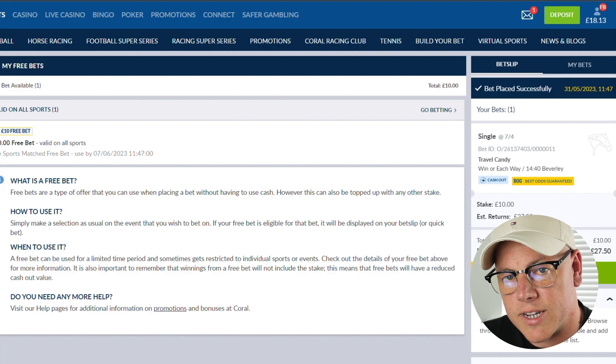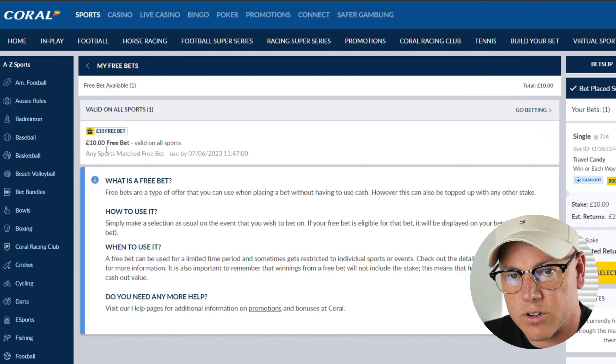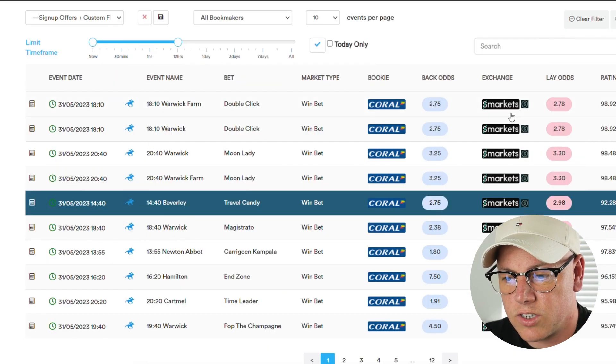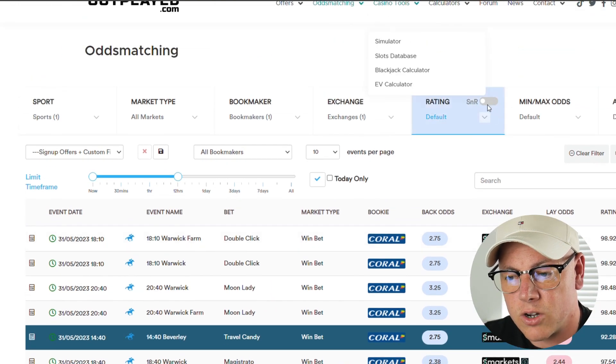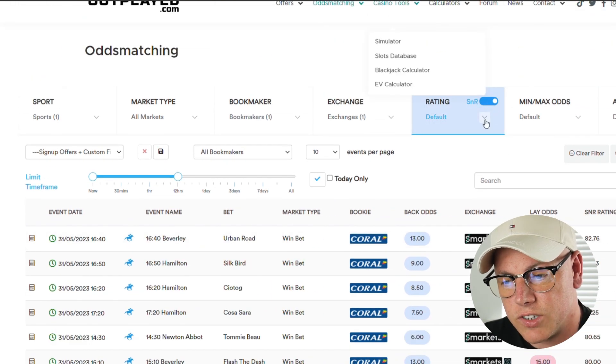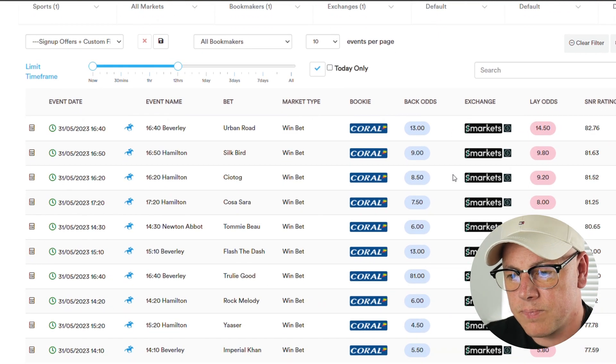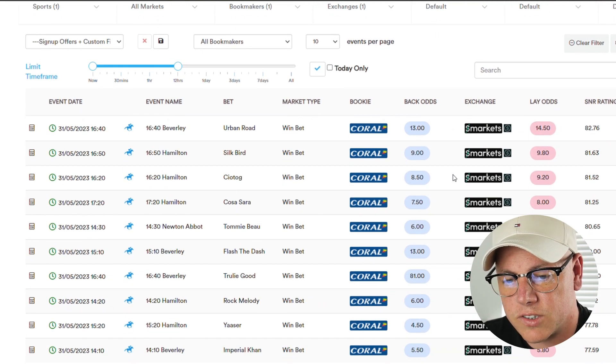Now the bet is fully matched. We can go back to Coral, click on the FB in the top corner, and as you can see we already have the £10 free bet in our account ready to use. I'm going to head straight back to the odds matcher to find a bet for the free bet. Here we're going to switch on the SNR toggle — SNR stands for stake not returned, because with every free bet you get, you don't get the stake back. This is going to throw up a different set of results.